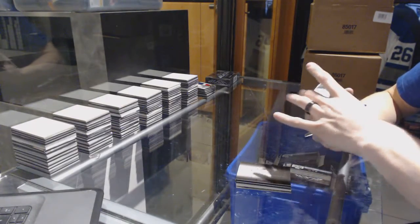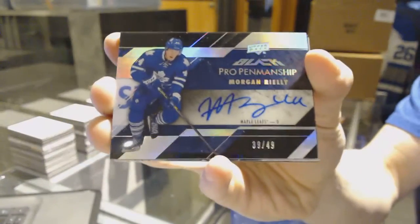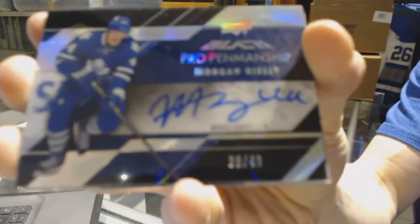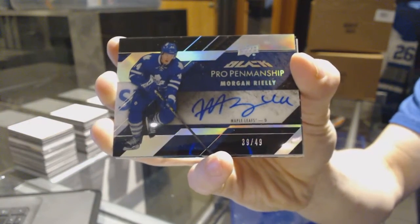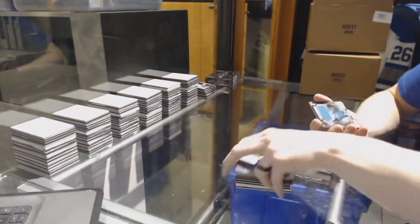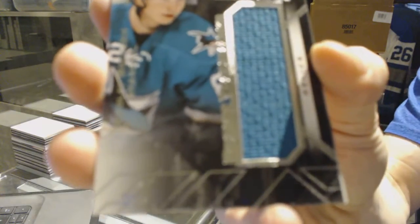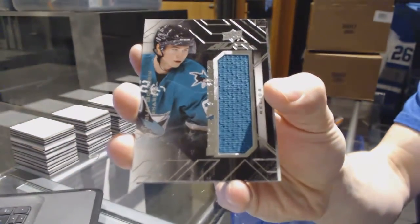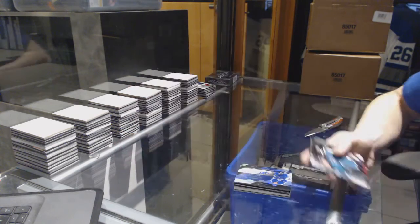We've got a pro penmanship auto silver, number 39 of 49, for the Toronto Maple Leafs — Morgan Rielly. And we've got a rookie trademarks jersey for the San Jose Sharks — Nikolai Goldobin.